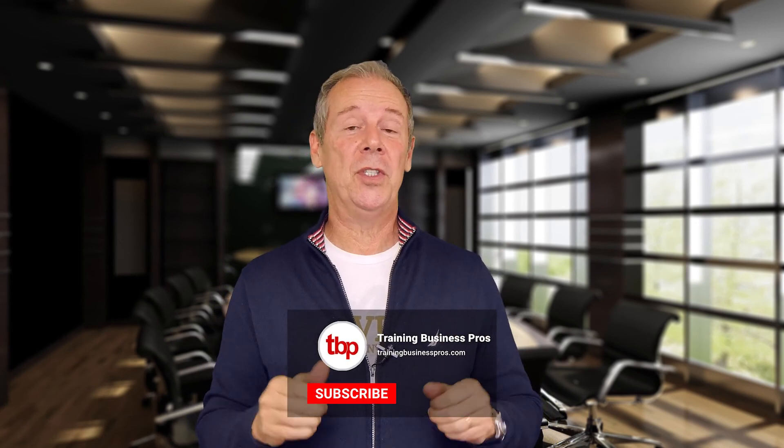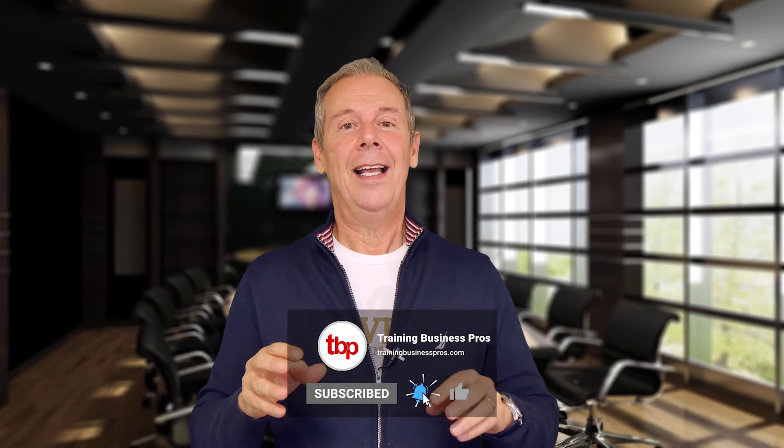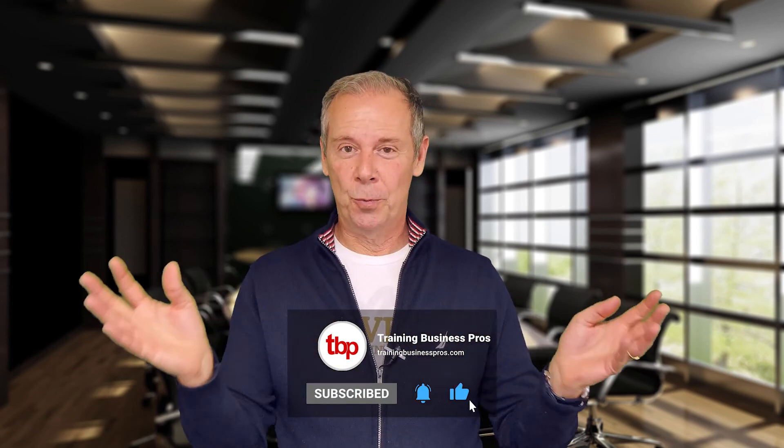Thanks so much for watching. It's Paul Tobey here. If you like this video, please give it a thumbs up and subscribe to the channel — the YouTube algorithm helps us reach more people and there's good content that can really help them. If you have any questions or comments about this video or anything to do with our company or this channel, please post it in the comments below. Thanks so much for your time.